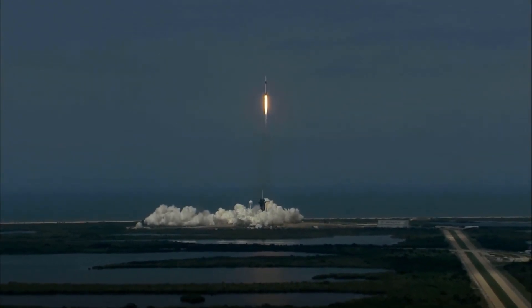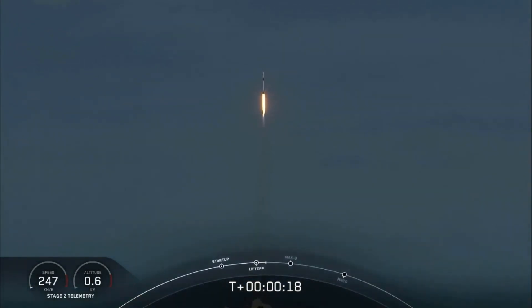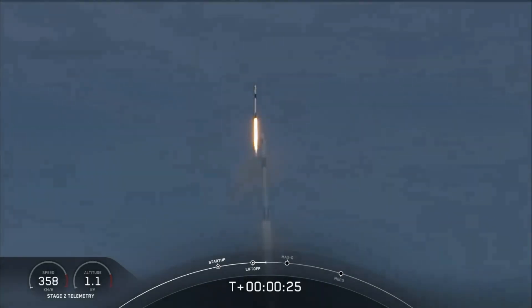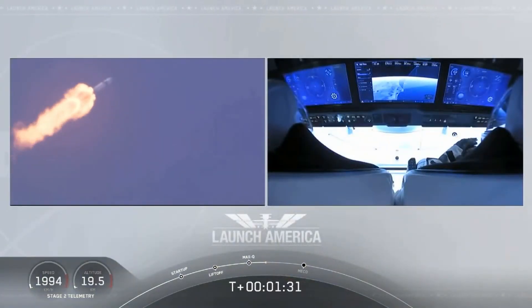And so rises a new era of American spaceflight, and with it the ambitions of a new generation continuing the dream. 20 seconds into flight, stage 1 propulsion is nominal.